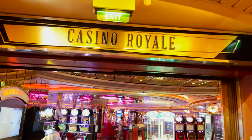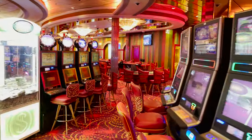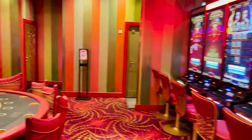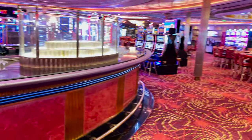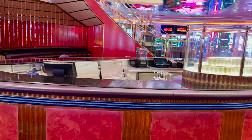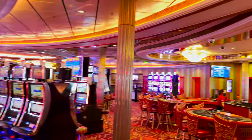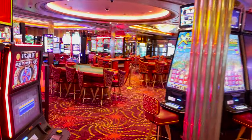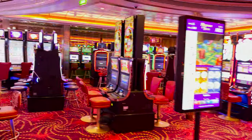Leaving the Schooner Bar area we enter Casino Royale. Pretty standard for a Royal Caribbean casino — lots of slot machines, video poker, video blackjack — plus table games including blackjack, roulette, craps, three-card poker, and Texas Hold'em. There's a bar centrally located, a stairwell going up to the Royal Promenade, and TVs throughout showing live sports.